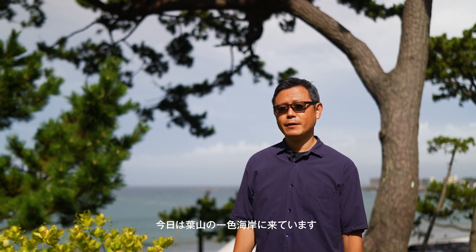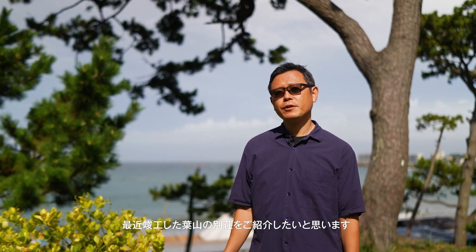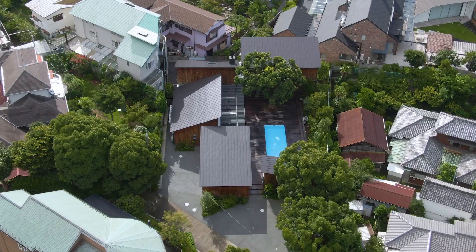Hello, this is Akira from Key Operations. Today we are at the beach in Ishiki in Hayama and we would like to show you one of the villas that we completed recently.